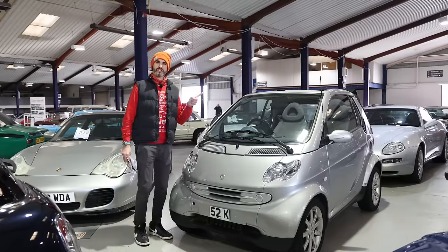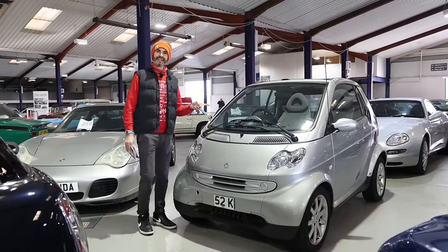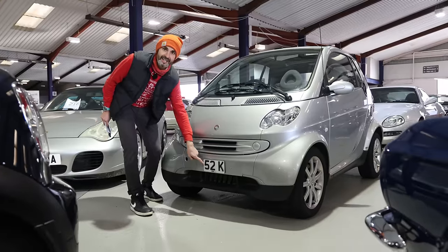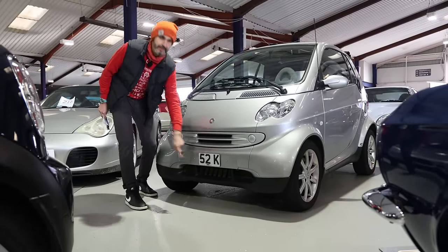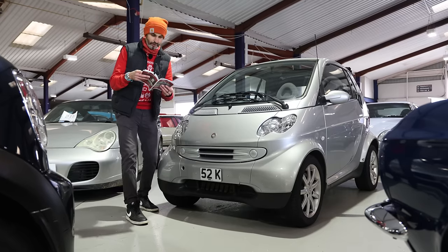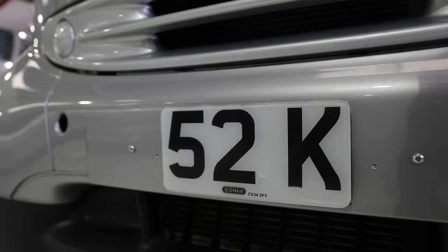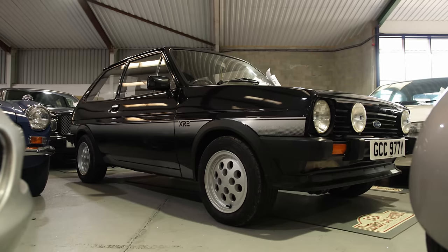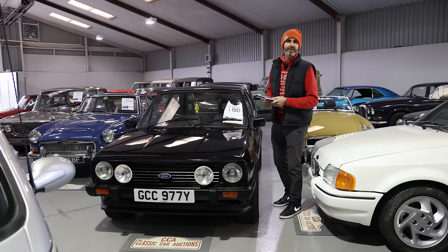This is really interesting — it's a smart Category N salvage car, but that's not what's interesting. The value here is all in the 52K number plate. It has an estimate of £45 to £50,000, and some say it could be worth as much as £70,000.